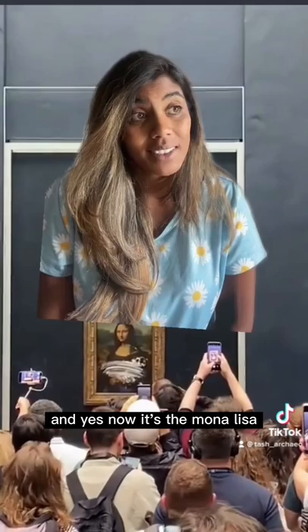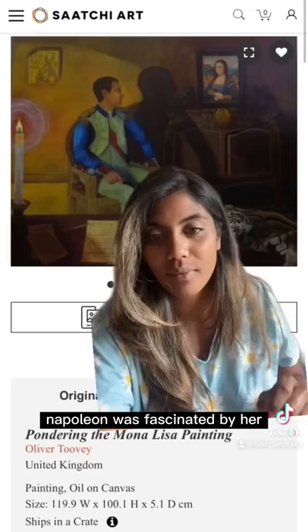Fun fact: Napoleon was fascinated by the Mona Lisa and even had it in his private quarters.